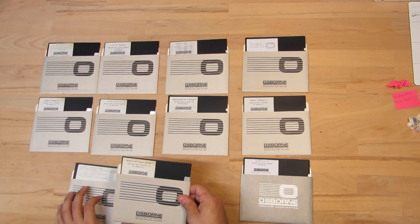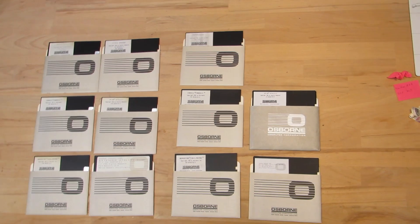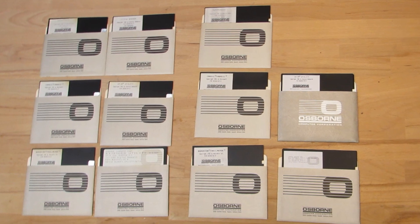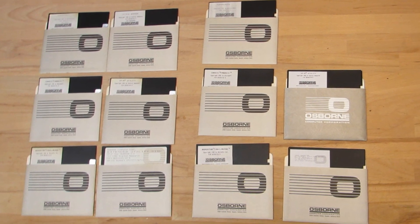Looking at those floppies now in their final state — even including the original last bond sleeves — it just looks gorgeous and is well worth this relatively small effort.